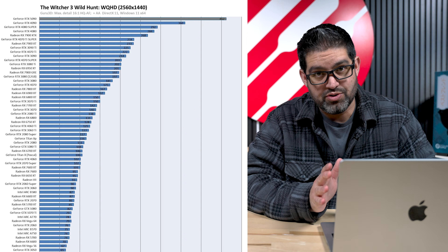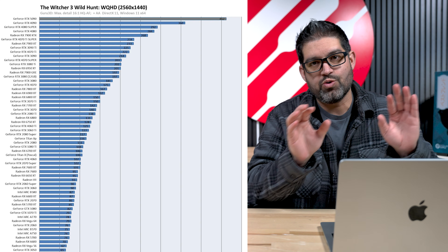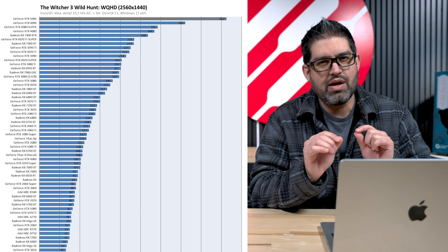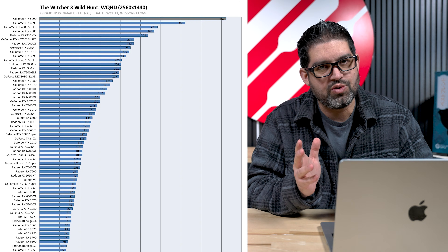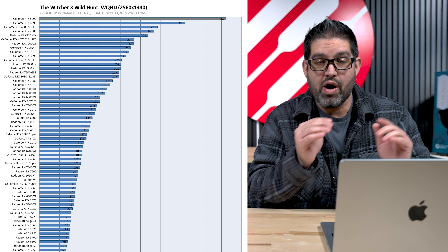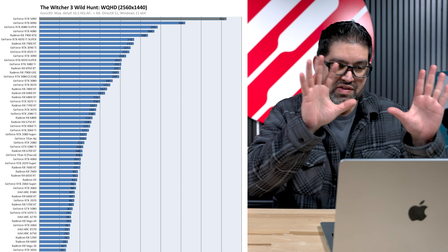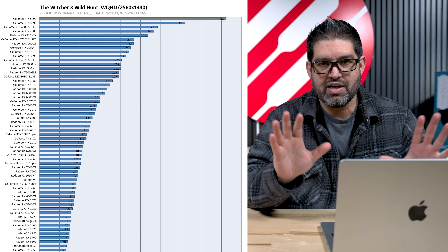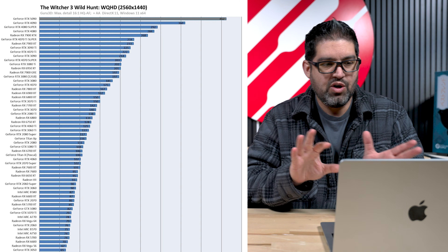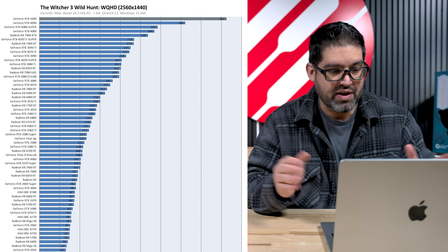That is huge — the performance is crazy, and again, this is at max detail. Yes, these are older games, but we use them because they are very GPU-bound. We can't really test BR games like Fortnite or Call of Duty because you can never get the same thing on screen while testing — you need the same repeated scenes to get correct numbers. For BR game performance comparisons, we'll do that side-by-side in a future video once we have the GPUs in hand.